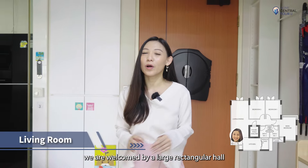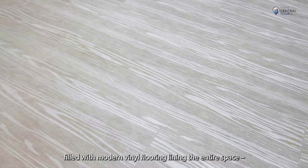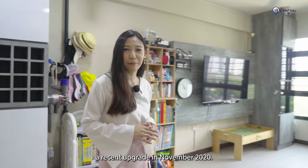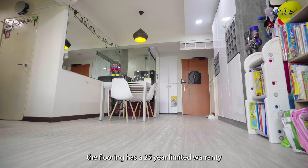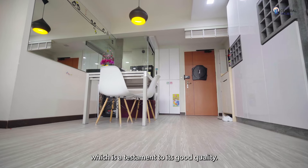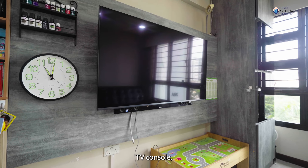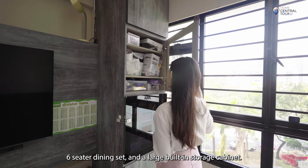Stepping into the home, we're welcomed by a large rectangular hall filled with modern vinyl flooring lining the entire space, a recent upgrade in November 2020. The flooring has a 25-year limited warranty against manufacturing defects, which is a testament to its good quality. It easily fits a comfy sofa, TV console, six-seater dining set and a large built-in storage cabinet.